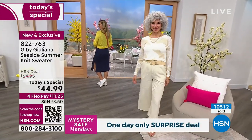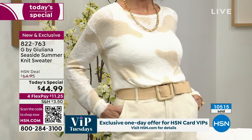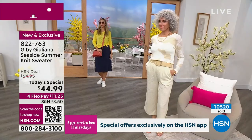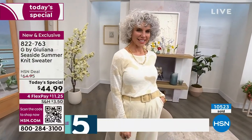We wanted to bring this in early. This was supposed to be a May today's special, but we brought it in in April because I wanted her to enjoy the whole season. I want you to have it in April, in May, in June, in July, in August, in September. Even into October, depending on where you live. Florida, you'll be wearing this all year. Arizona, Texas, you'll be wearing this all year.